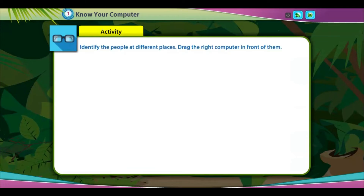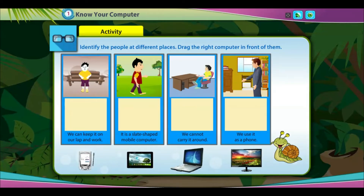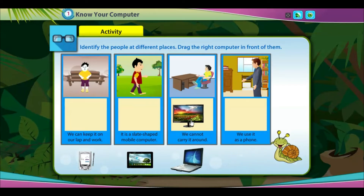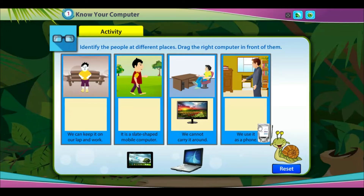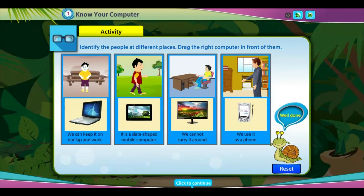Activity: Identify the people at different places. Drag the right computer in front of them. Well done!